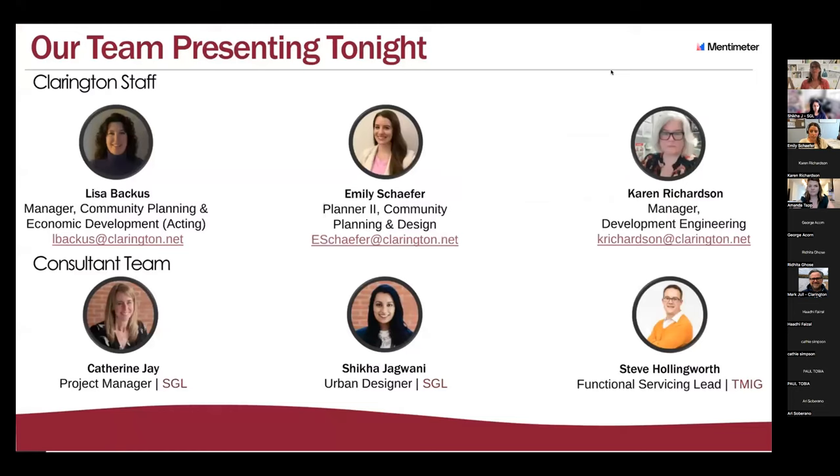Now I will start with a brief introduction to the project team. From the municipality of Clarington: Lisa Backus, acting manager of community planning and economic development, and Karen Richardson, manager of development engineering. Our lead consultant on this project is SGL Planning and Design. Catherine J is the lead project manager — Catherine, if you could introduce your team, that would be great.